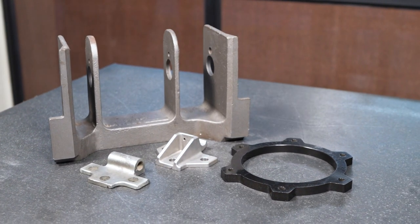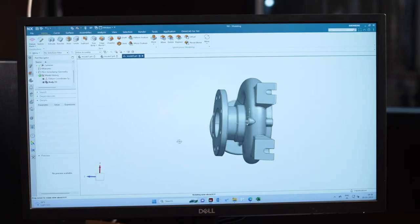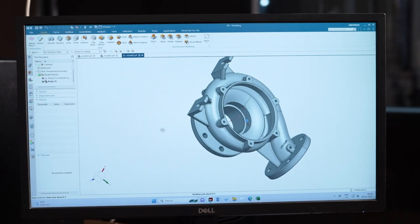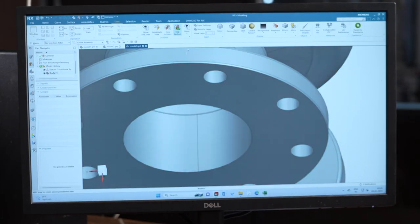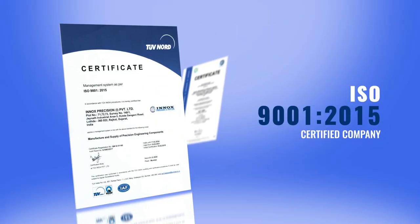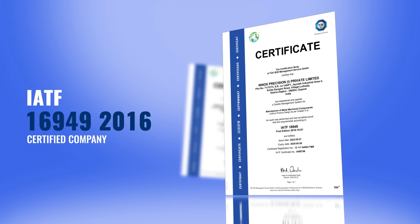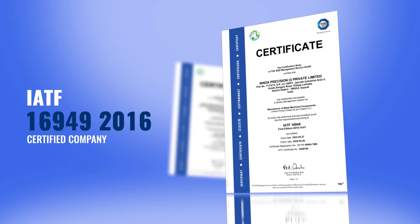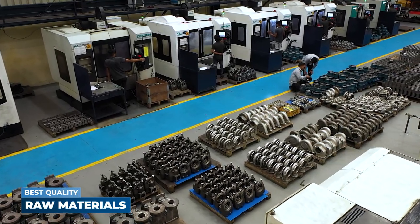At ENOX, we provide end-to-end solutions and competent development. Our innovatively designed manufacturing process allows us to carry on each task from preparing the drawing to the final delivery of the product efficiently. As a result, we have attained the ISO 9001-2015 and IATF 16949 TUV-SUD certification.